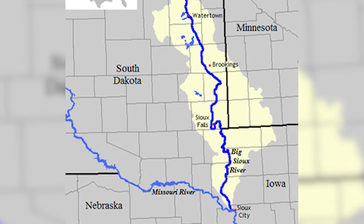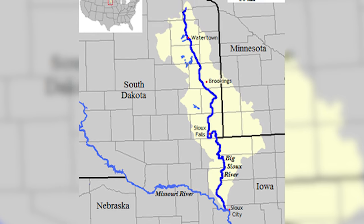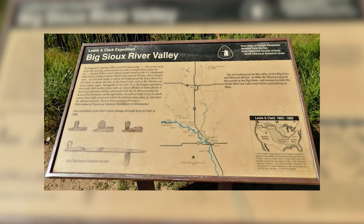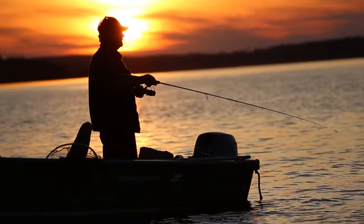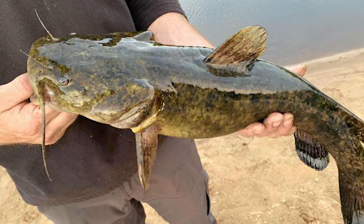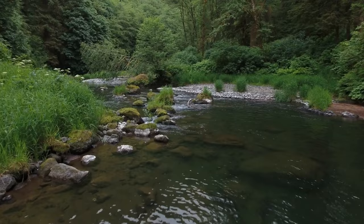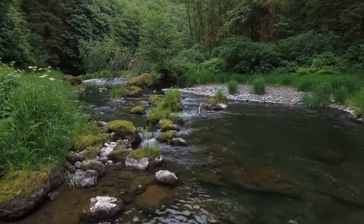Next up is the Big Sioux River, a prominent watercourse defining part of the western border with South Dakota, before eventually joining the Missouri River. Originating in eastern South Dakota, the river enters Iowa near the town of Akron and continues its course throughout the northwestern corner of the state. Known for its role in shaping the region's geography, the Big Sioux River is a vital tributary of the Missouri River system. Anglers are drawn to its waters, seeking species such as channel catfish, flathead catfish, walleye, northern pike, and smallmouth bass.